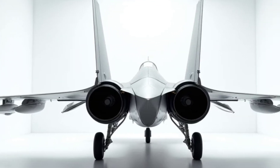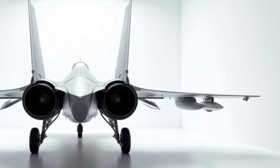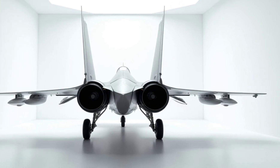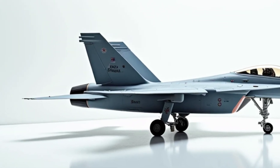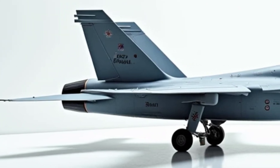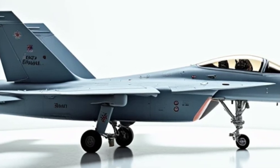Performance. The 2025 Sukhoi Su-30MKI is a beast in the air. Equipped with advanced thrust vectoring and supermaneuverability, it can outmatch most adversaries in dogfights. Powered by next-generation Saturn AL-41F1 engines, this fighter jet delivers a top speed of over Mach 2 and an impressive operational range of over 3,000 kilometers.